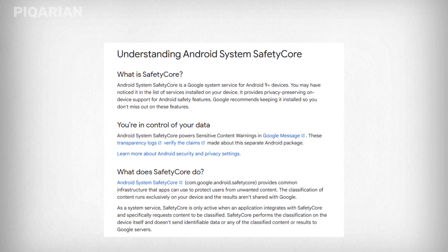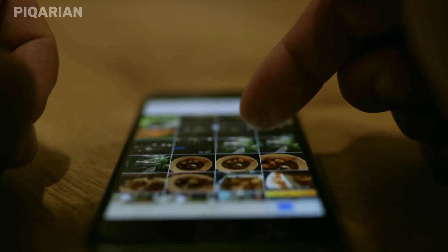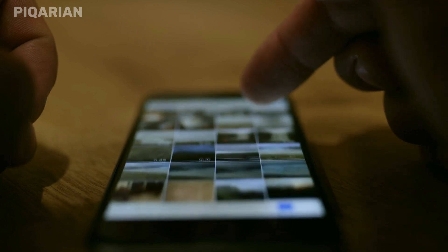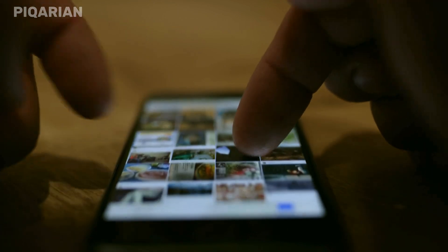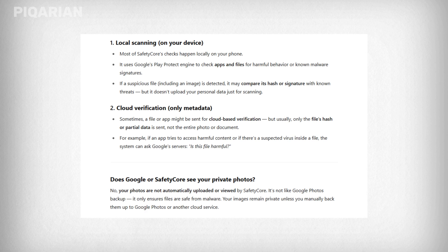It's called Android System Safety Core, a system-level service created by Google. According to Google, the app is designed to protect users, especially minors, from receiving or sending explicit images through text messages. So it scans for things like nudity. When it detects something sensitive, it blurs the image and shows a warning before letting you open it. Sounds useful. But there's something more important to it — unlike many services that send your data to cloud servers, Safety Core scans everything locally. That means your private photos never leave your device. No uploads, no transfers, no external servers. Everything stays on your phone.